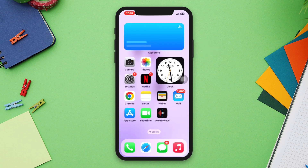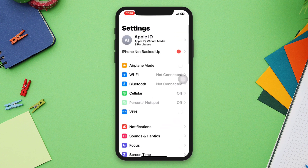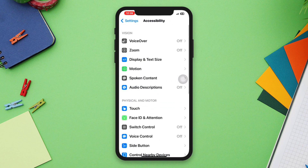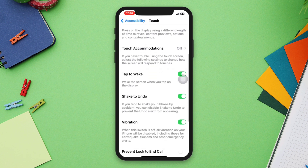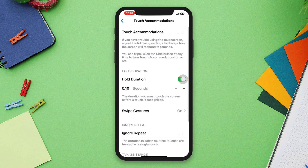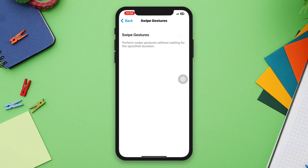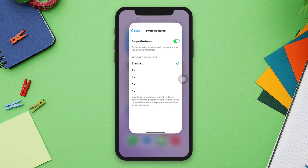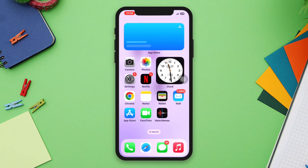Solution two: Check the Touch Accommodation setting. Open Settings, scroll down and tap Accessibility, then tap Touch. Scroll down, tap Touch Accommodation, then scroll down and tap Swipe Gestures. Make sure to select Standard.